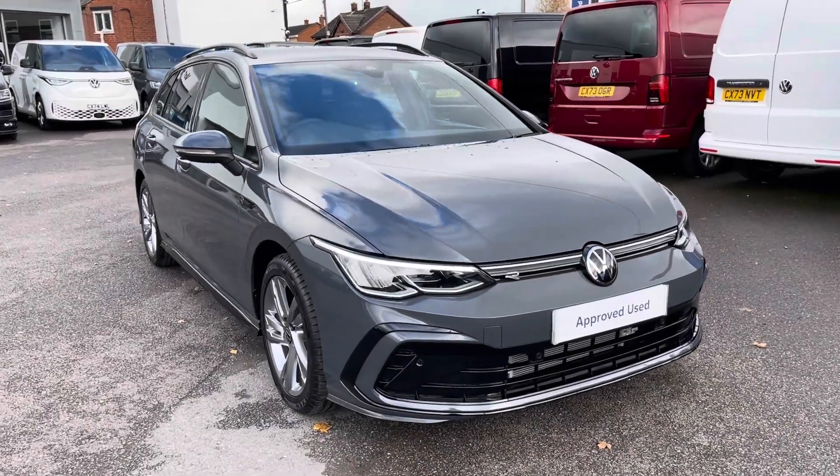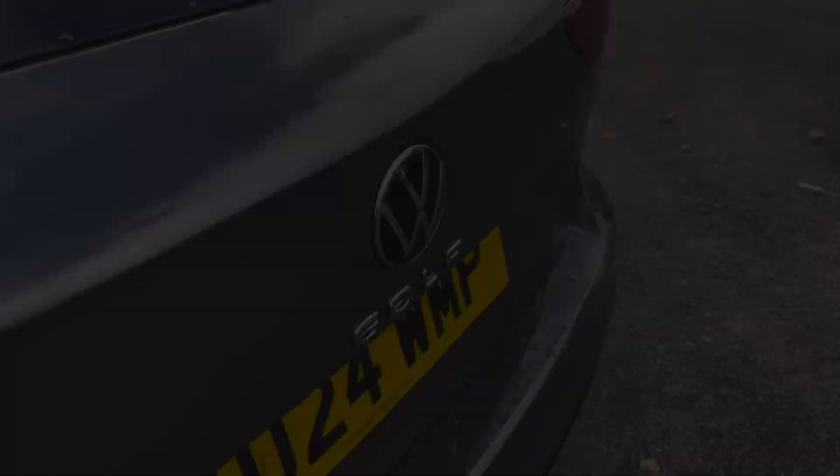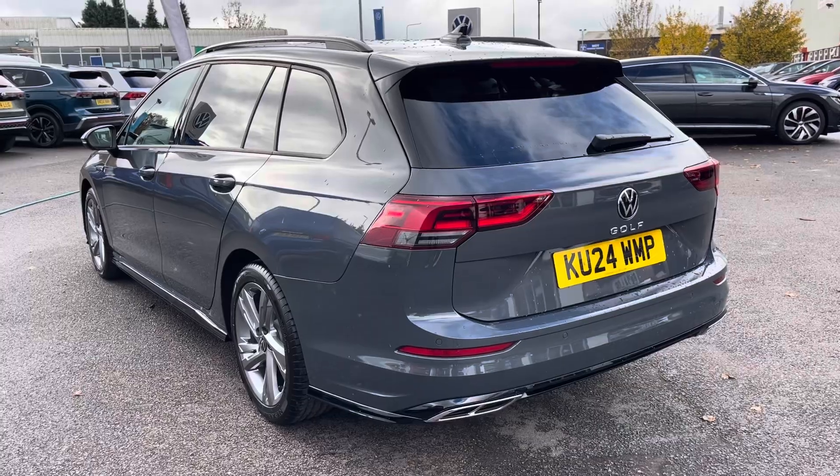Hello, my name is Conor from Wrexham Volkswagen, and today I'll be showing you around this approved used Volkswagen Golf R-Line Estate. This Golf is powered by a 2.0 litre TDI 150 PS engine with automatic transmission.